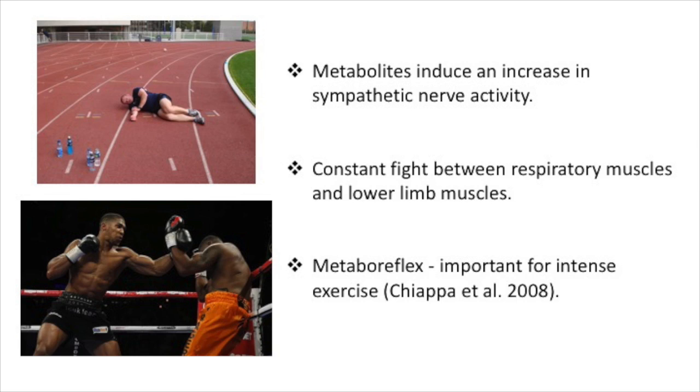Let's look at the competition of blood flow in a little more detail. Scheerle et al stated that metabolites which are associated with fatigue and muscle contractions in the respiratory system have been shown to induce a time-dependent increase in sympathetic nerve activity, leading to elevated vasoconstriction in legs and reducing muscle blood flow. This is due to a constant battle between respiratory muscle and lower limb muscles in their fight for blood flow, and is known as the respiratory muscle metaboreflex.